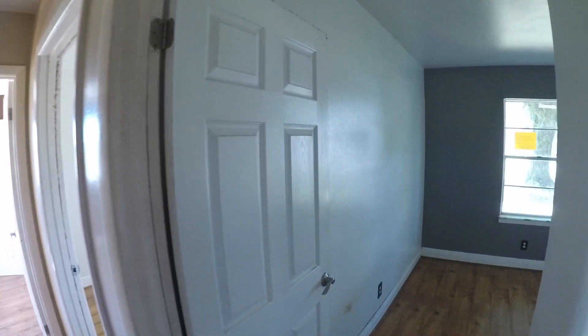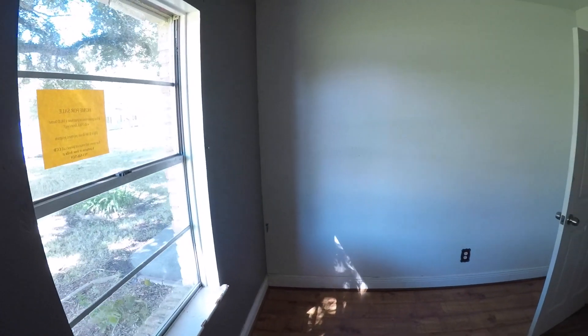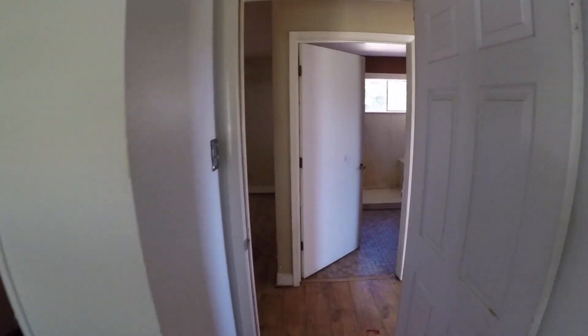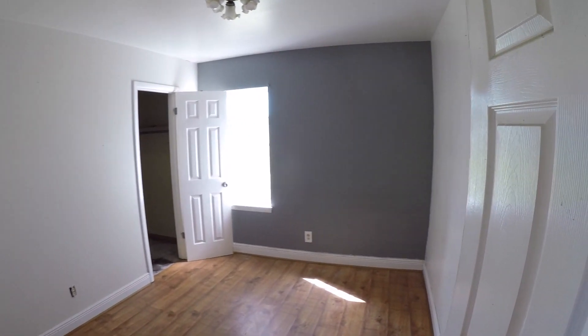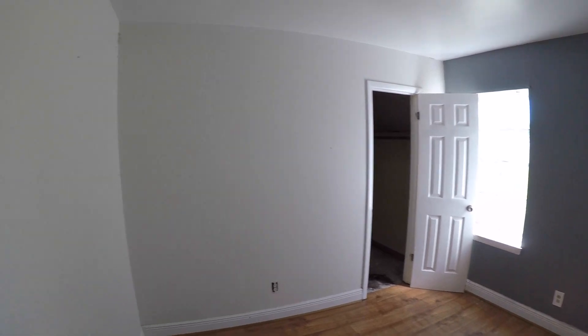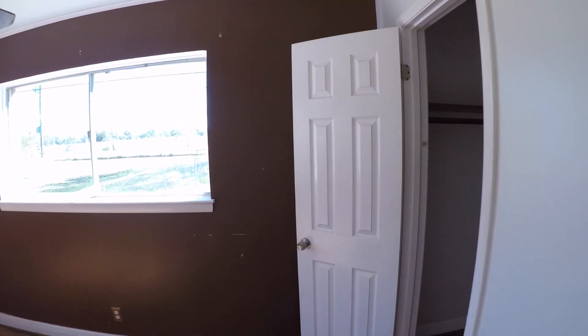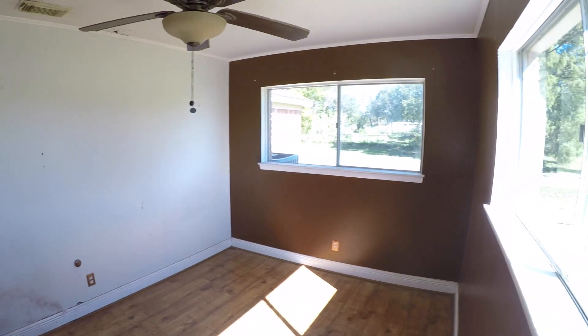Coming down the hallway, we have bedroom number one right up at the front — not a terribly big bedroom, maybe about 10 by 10, and it needs a fresh coat of paint and some new flooring. Continuing into bedroom number two — same thing, not particularly big, needs flooring and painting. Then we have bedroom number three, which is also not large but is probably considered the master, as it's the largest of the three.